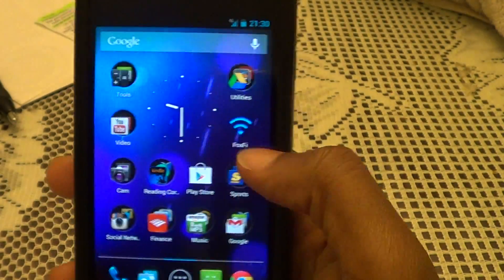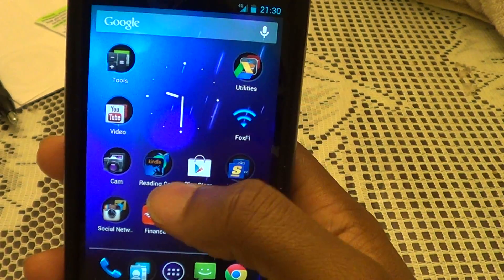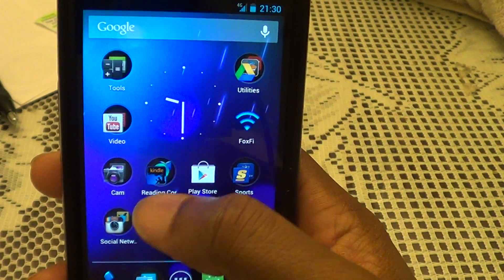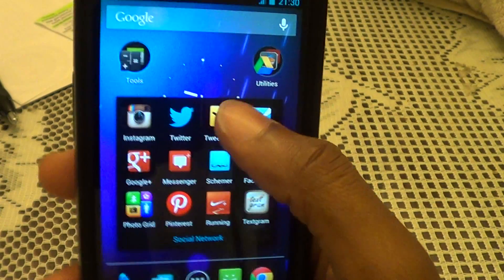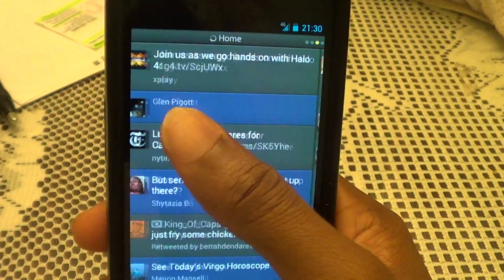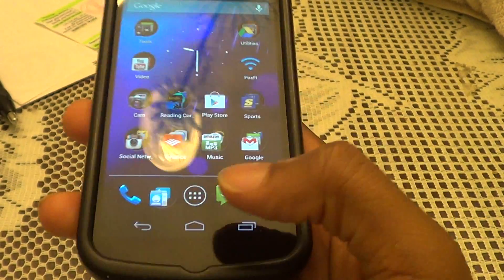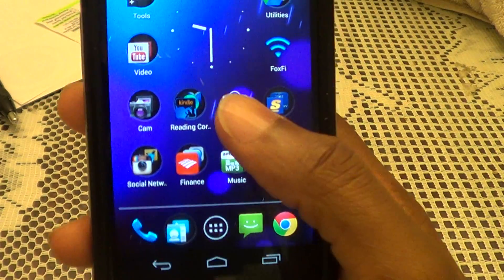One thing you'll see right out the gate — this phone has gotten so much faster. It used to be really laggy when I would pull up certain things like TweetDeck, especially when you haven't loaded it in a long time. It takes forever. It's fast now. And of course, the greatest feature: Google Now.